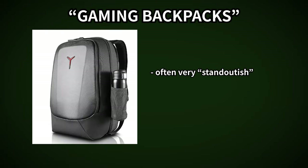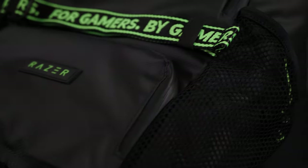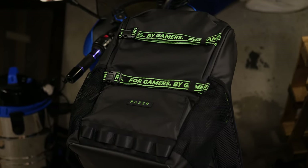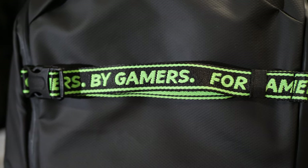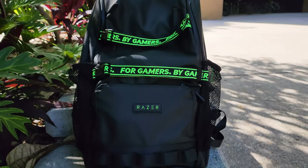My biggest issue with gaming backpacks is just how obnoxious they are. Thankfully, the Razer Scout 15 has a minimalistic design with small Razer green accents. The green straps on the back have mixed reviews — personally, I like them. But more importantly, they stand out more than plain black, which I prefer since it's almost impossible to buy colorful motorcycle gear.